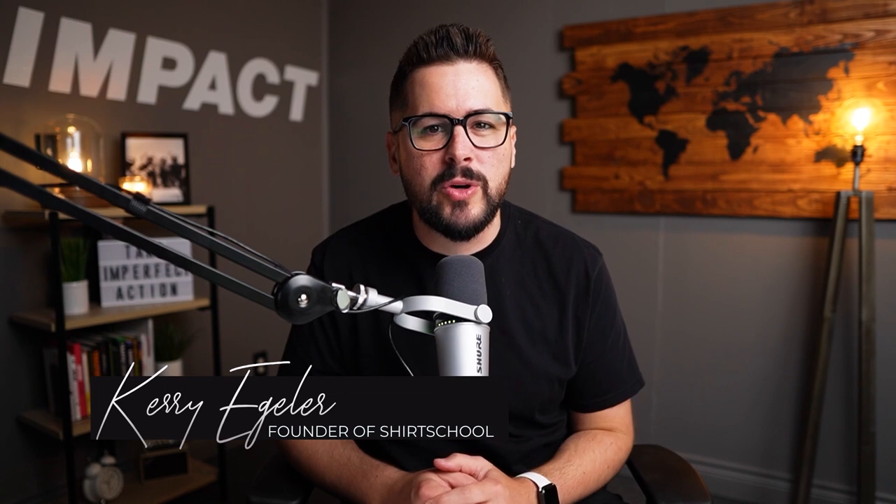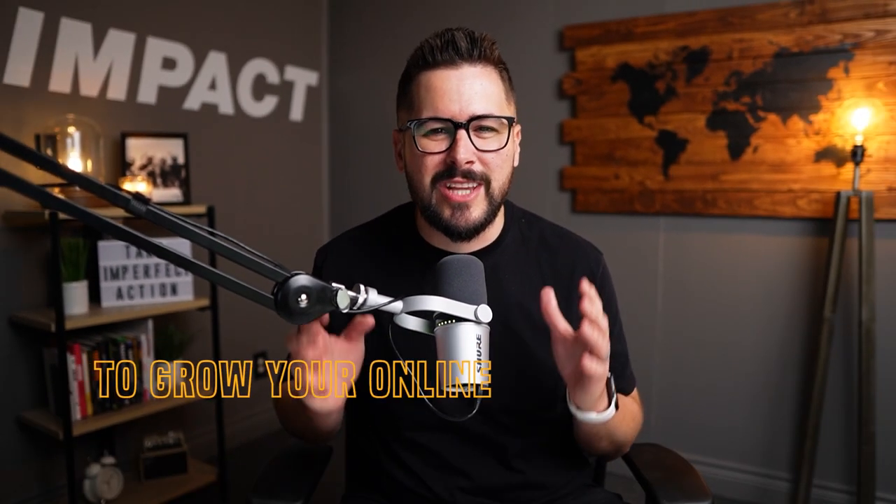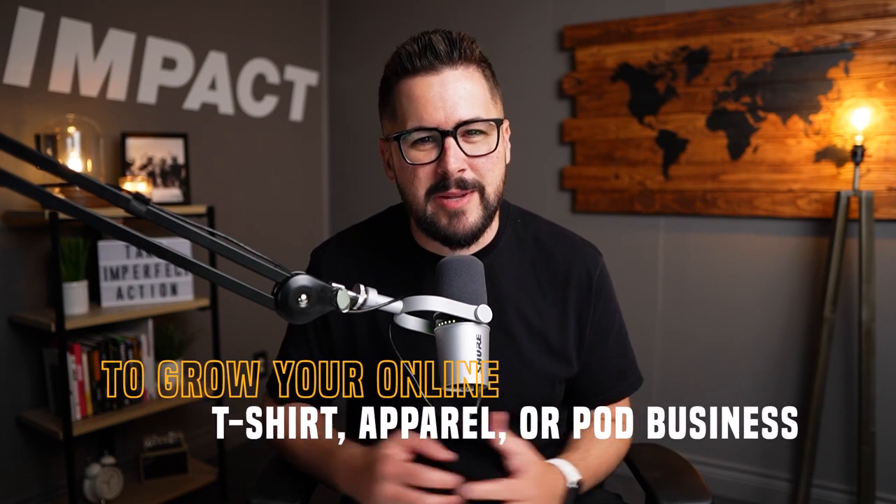Hey, what's up everybody and welcome back to the channel. If you're brand new here, my name's Kerry. I'm the founder of Shirt School, and I created this channel to bring you the best strategy, secrets, and hacks to grow your online t-shirt, apparel, or print on demand business.